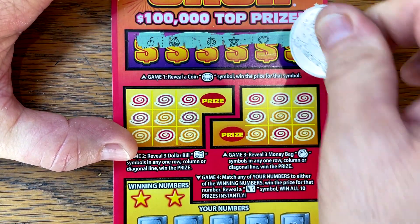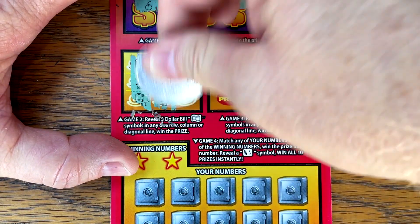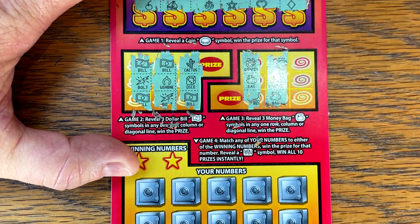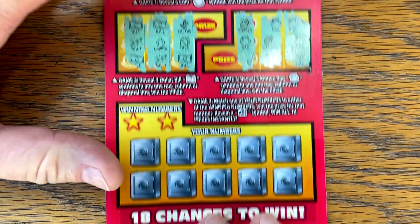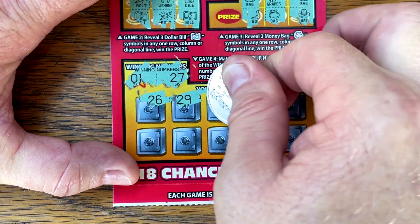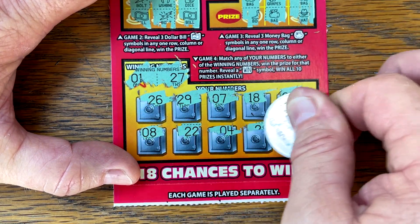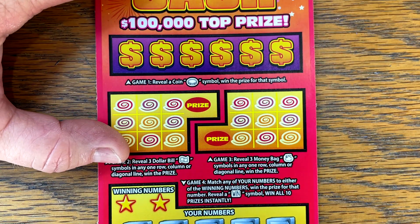We're looking for those outlier wins. Remember, an outlier is any win that is not guaranteed in a pack of tickets — which is typically a bigger prize. Ticket number lucky seven — let's find out on this one. Oh, there's a win — let's see if we get anything else.